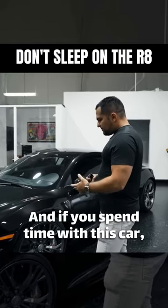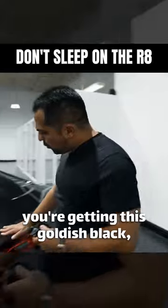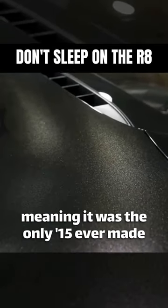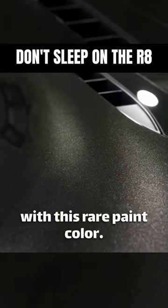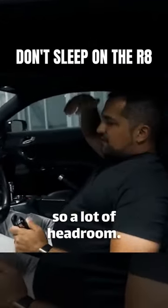For the R8 brand, if you spend time with this car you'll actually enjoy it a lot. In this particular case you're getting this goldish black diamond black option — I think this is a one-of-one car, meaning it was the only 2015 ever made with this rare paint color.